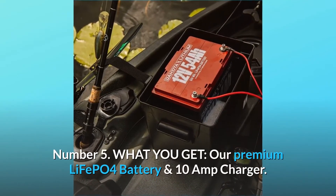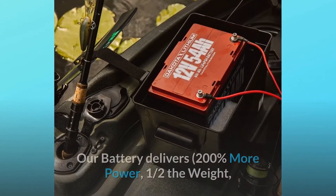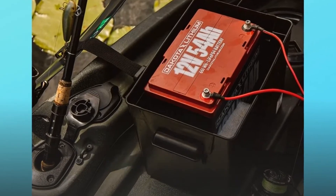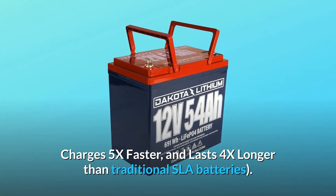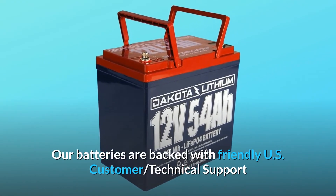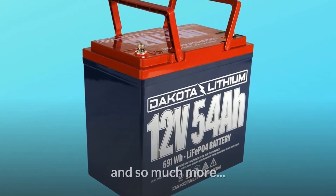Number 5: What you get. Our premium LiFePO4 battery and 10-amp charger. Our battery delivers 200% more power, one half the weight, charges 5x faster, and lasts 4x longer than traditional SLA batteries. Our batteries are backed with friendly US customer technical support and an 11-year best-in-industry warranty. And so much more.